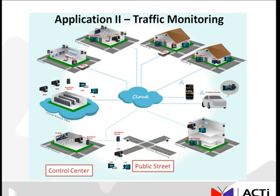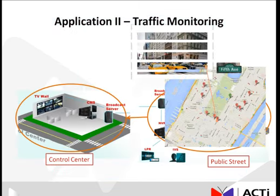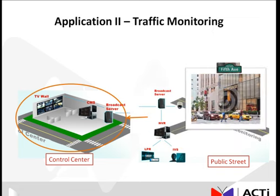Another scenario included among the many applications that the ACTI unified solution is useful in is traffic monitoring. For example, let's say you wanted to monitor multiple sections of the busy 5th Avenue in New York City and see all these scenes back at the control center utilizing the cameras out at 5th Avenue.